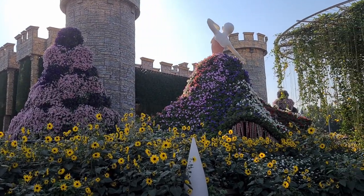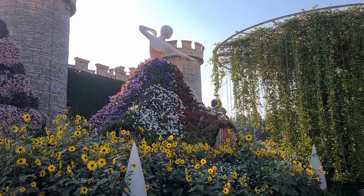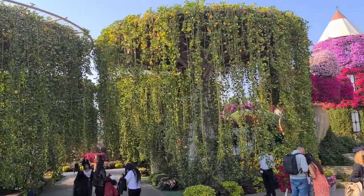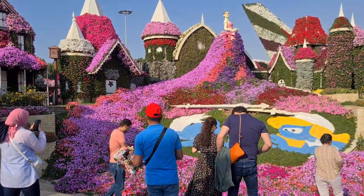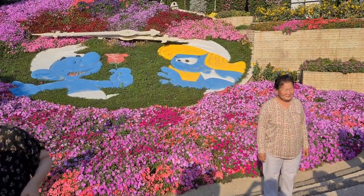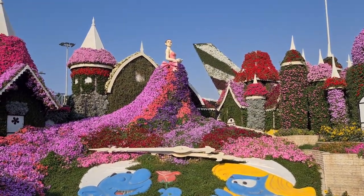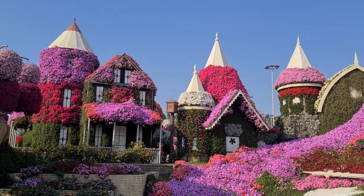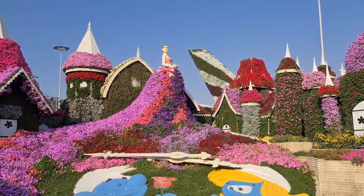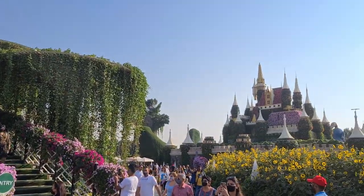Some of these turn, as this ballerina is doing. And here we have the Smurfs in a pose with Smurfette. And little Smurf houses everywhere. And a castle in the distance.